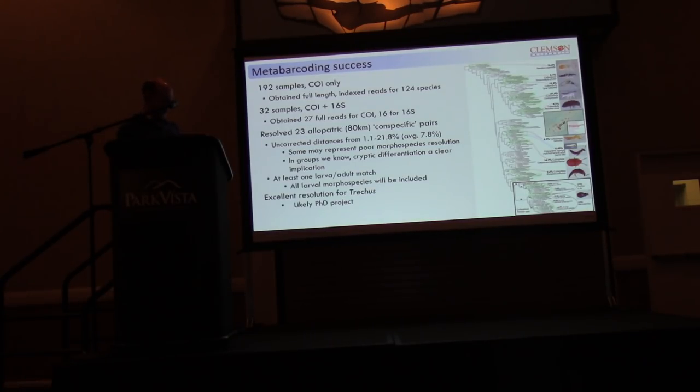The Trechus ground beetles will be the focus of a PhD project for a student I'm hoping will be starting in my lab next fall. We've got really good resolution among populations and species and we'll be doing a lot more with that to understand how they've experienced this landscape over the last potentially 30–40 million years.